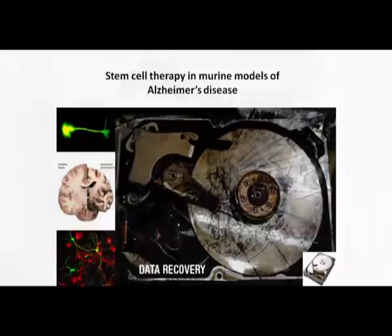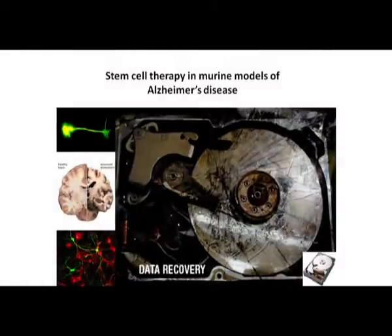Imagine that this picture is actually showing your hard drive of your computer and it has been badly damaged. You lost all your data, you lost your pictures, you lost your basic videos — everything. I'm sure you would be upset if this happens, but this is just data.